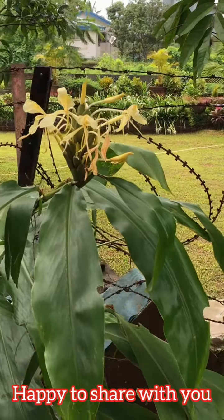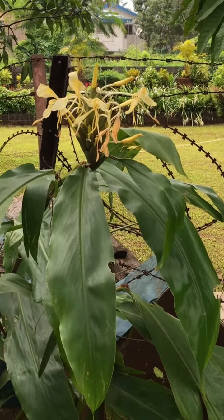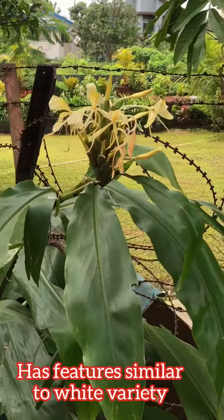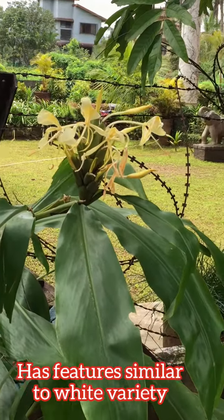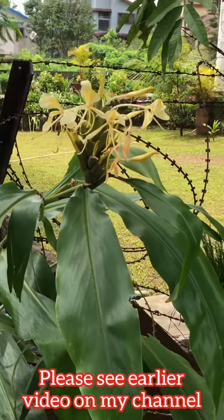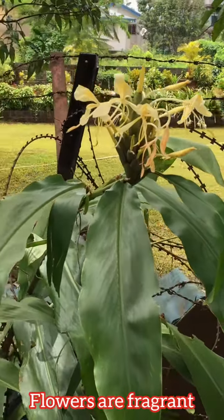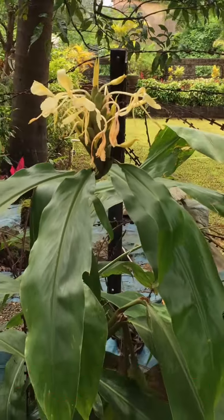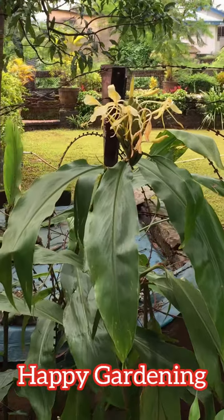So I thought I will share this video with you. This yellow color butterfly ginger lily has features which are similar to the white one — you can see my earlier video to learn more about it. It is also fragrant like the white colored one. So that's it from me guys, take care and keep watching Tropical Flower Gardening.